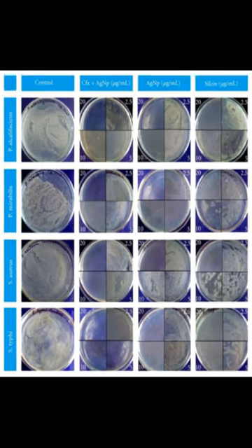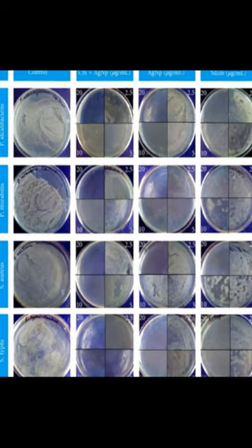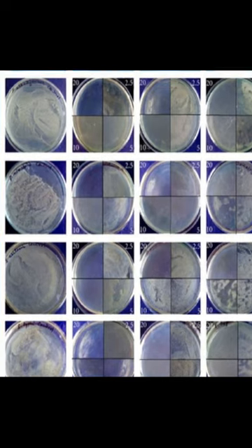The particles were found to be crystalline in nature and covered with biomolecules on their surfaces. The nanoparticles showed excellent antimicrobial properties and the synthetic process was environmentally friendly and simple, making it suitable for large-scale production.